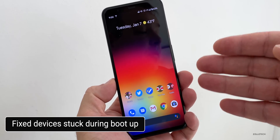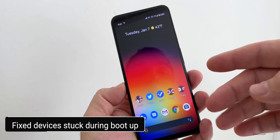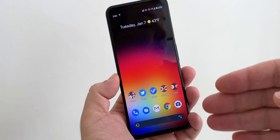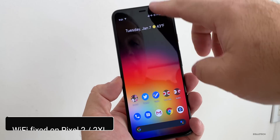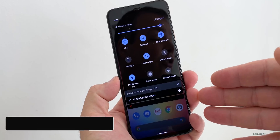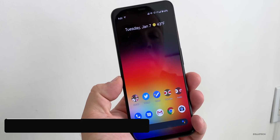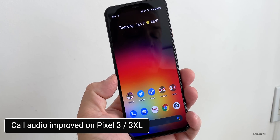They've also fixed devices that were stuck during boot, so if you had an issue with that on the Pixel 2 through the 4 and the XL variants, that will be fixed. If you have a Pixel 2 or 2 XL, they've also fixed Wi-Fi connectivity issues, so that should now be resolved.